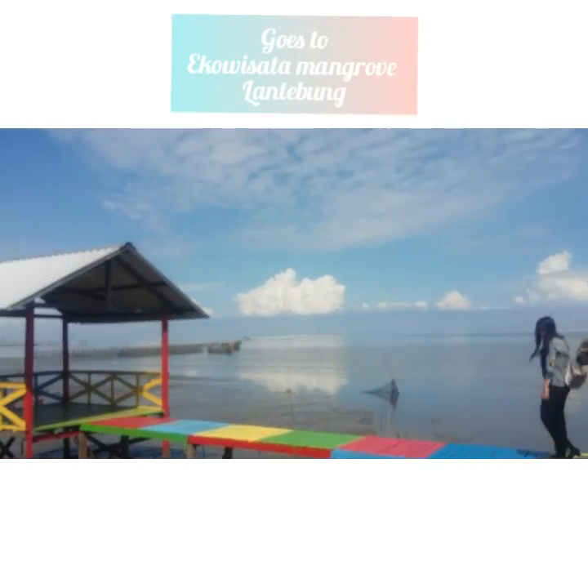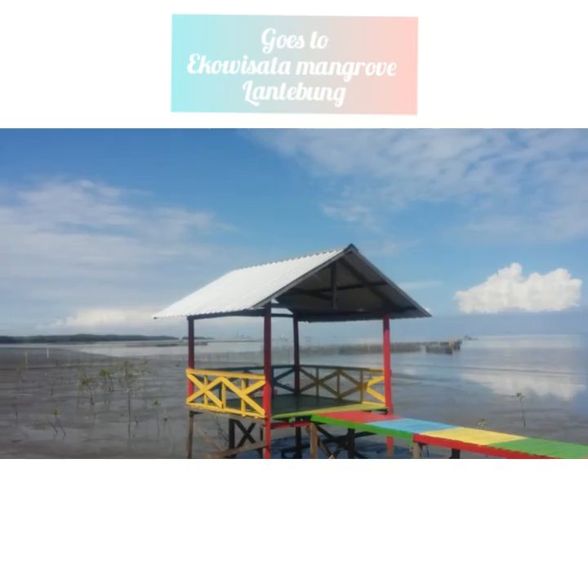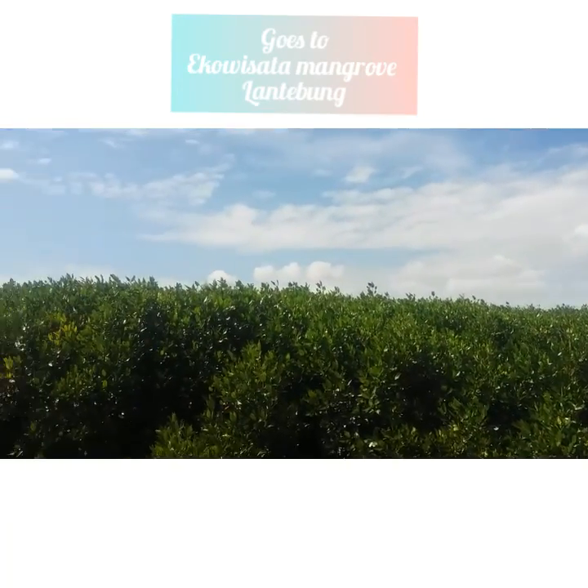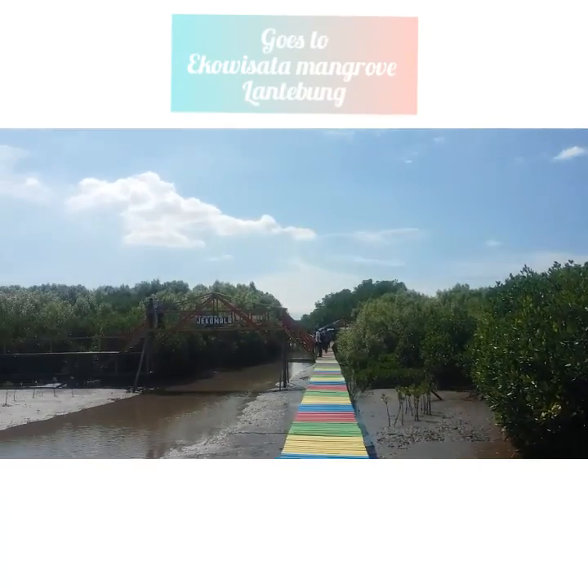Pemandangan yang eksotis juga akan kita lihat jika kita berada di tepi laut, dikarenakan perpaduan warna biru yang indah dengan biru langit yang cemerlang.